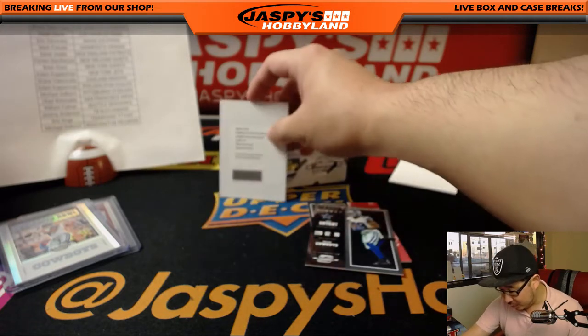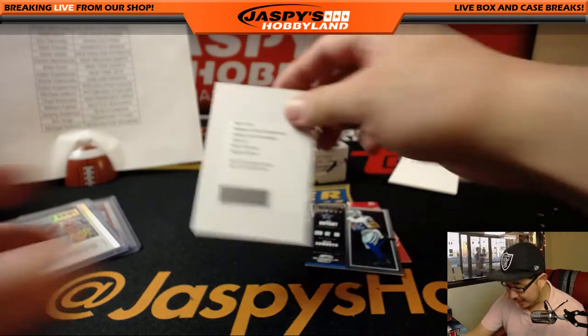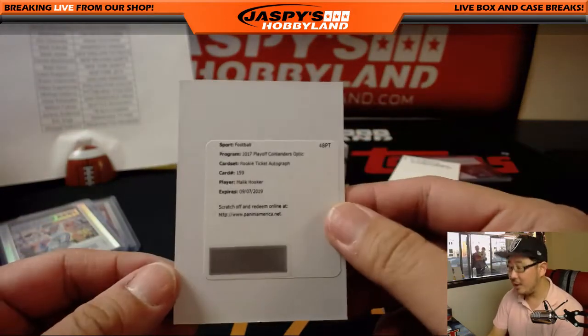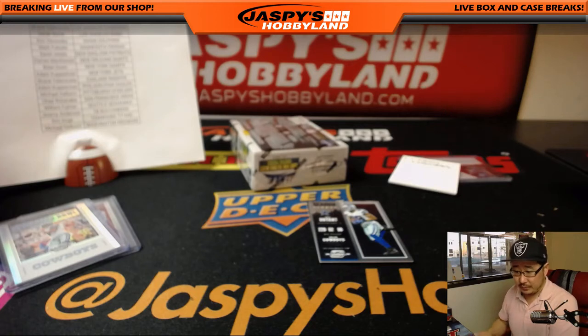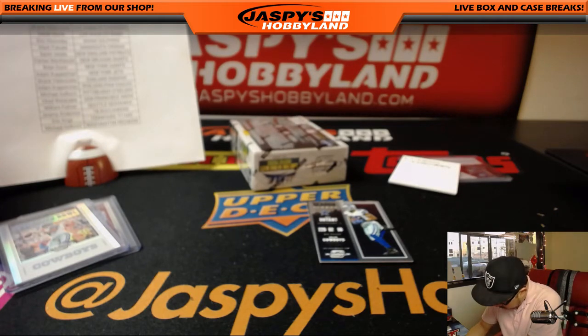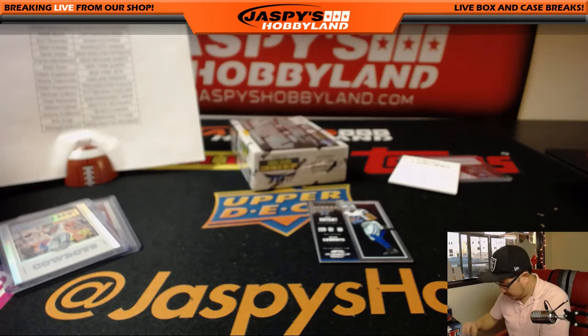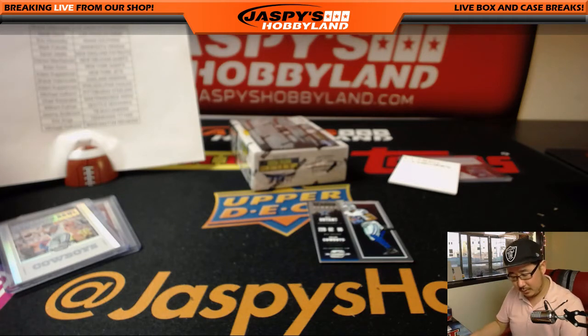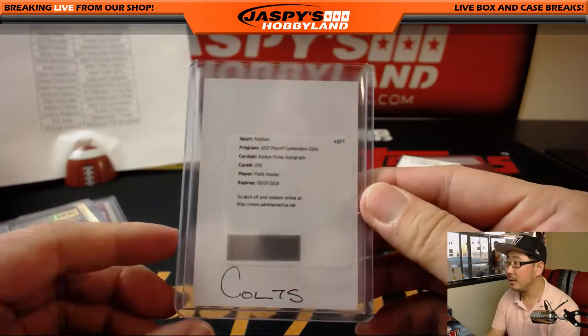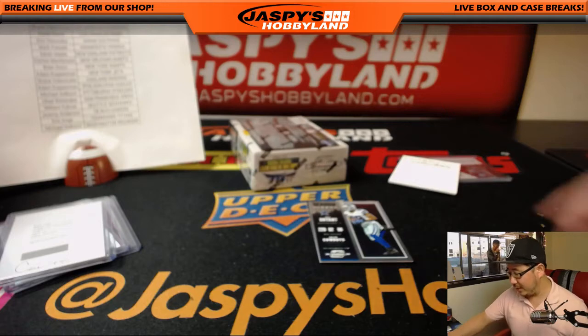Let's see which one's better here — I'll show you the Malik Hooker first. There it is, rookie ticket autograph Malik Hooker for the Colts. That'll be for Darji. Someone came into the store to pick up the hits and the break's not even over yet. See the luxury — real-life card shop, folks.